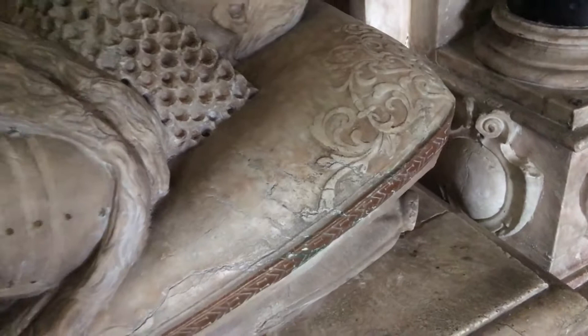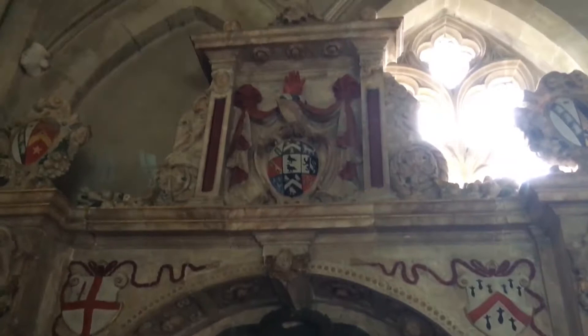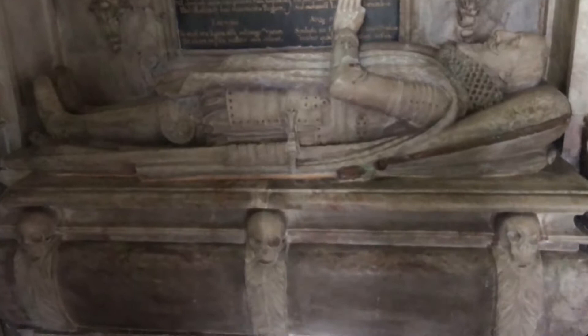A gorgeous cushion — you can just see him resting the weight of his head on it. Pull back and see the size of this magnificent monument — absolutely gorgeous. And look down here at the skulls — aren't they amazing?